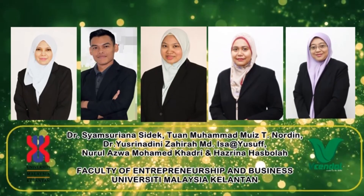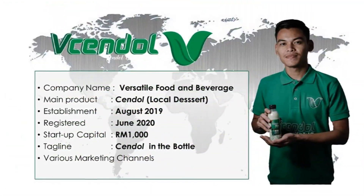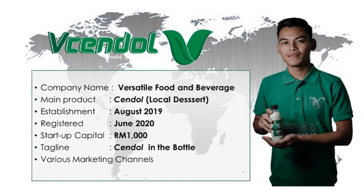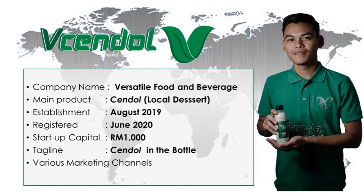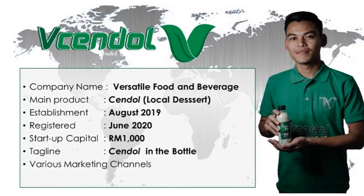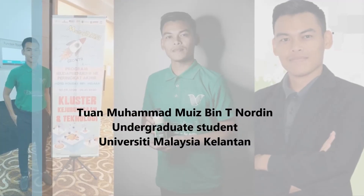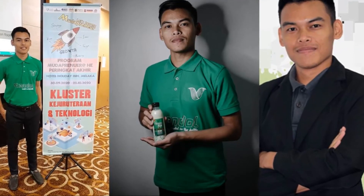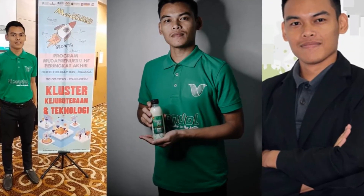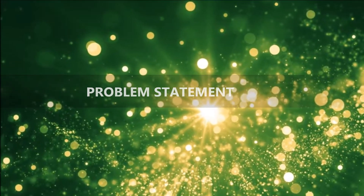We are all from the Faculty of Entrepreneurship and Business, University Malaysia Kelantan. Versatile Food and Beverage is a start-up venture established in August 2019, officially registered in June 2020. The founder is approximately 20 years old and an undergraduate student at University Malaysia Kelantan.